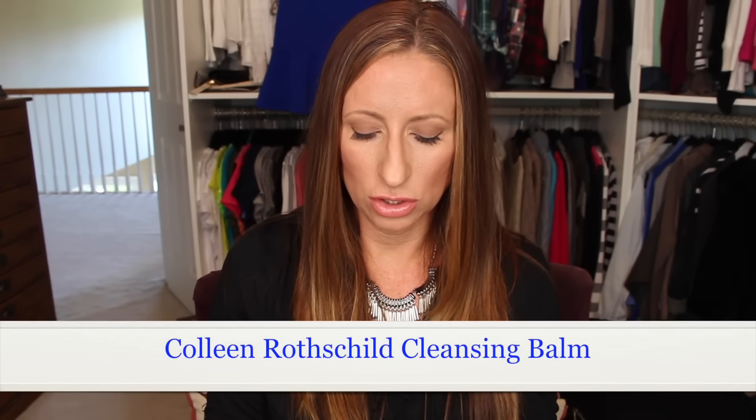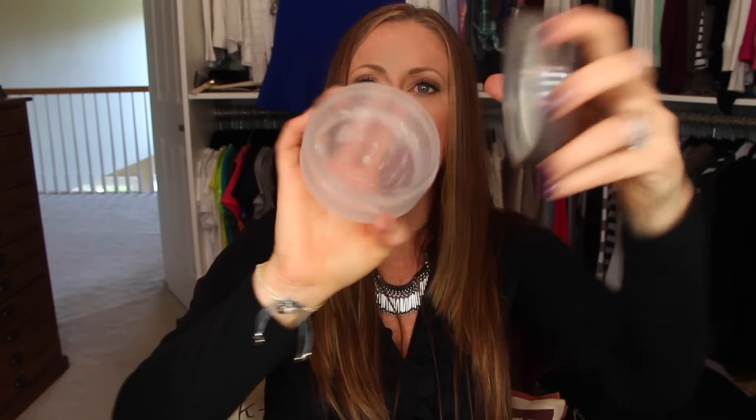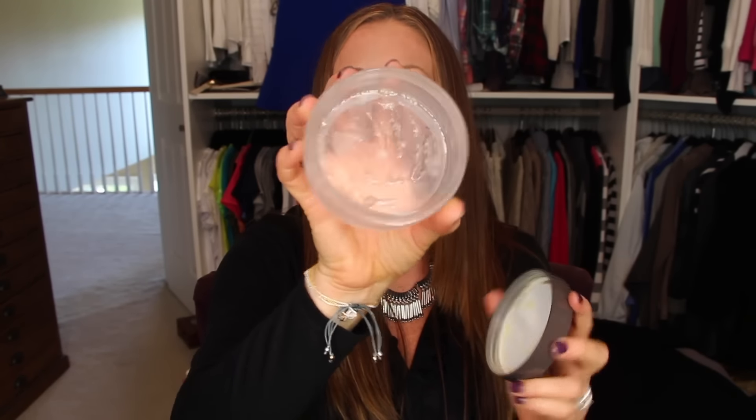I also used up my Colleen Rothschild Radiant Cleansing Balm. This bad boy is empty — I've already started my next one and am moving well through it.